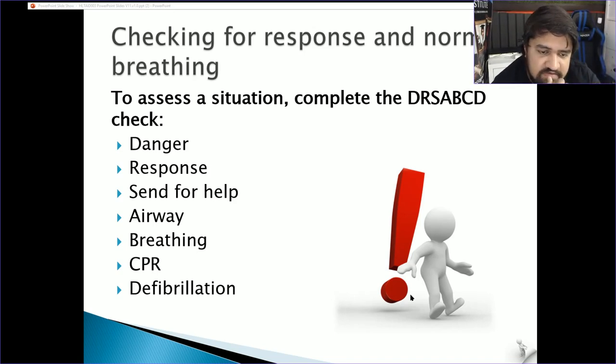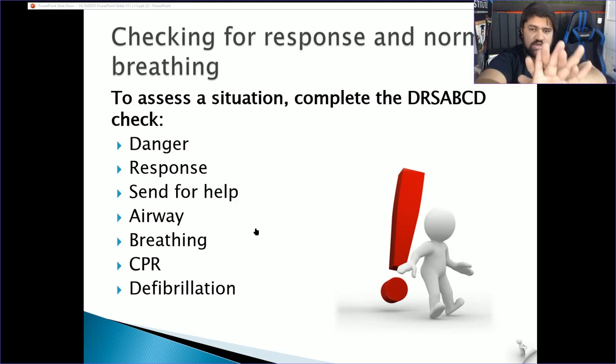If there is a detectable rhythm, CPR will likely be effective. If they are breathing fine, there is no need for CPR. But if they're not breathing, then CPR is what you'll be doing. Proper CPR technique involves the placement of your hands — lock your fingers together, with your strongest hand applying pressure to the center of their chest.